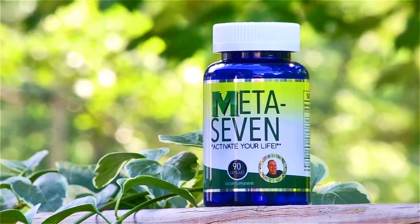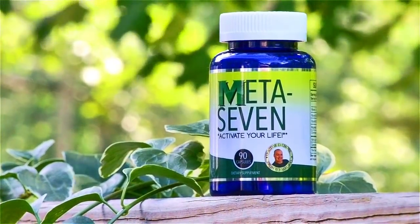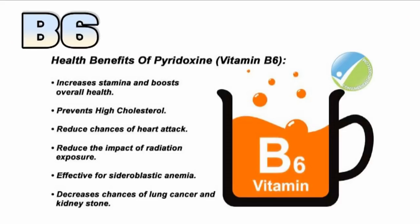B6 is a nice complement to B12. It helps with neurotransmitters, mental health, libido, sleep-wake cycle, and appetite regulation. It's a good one.